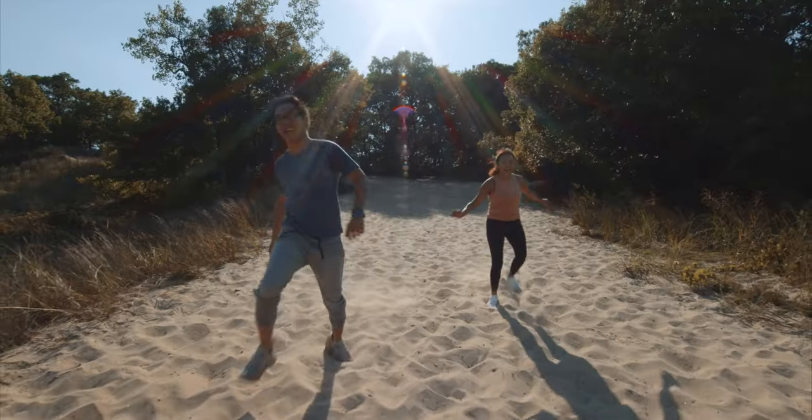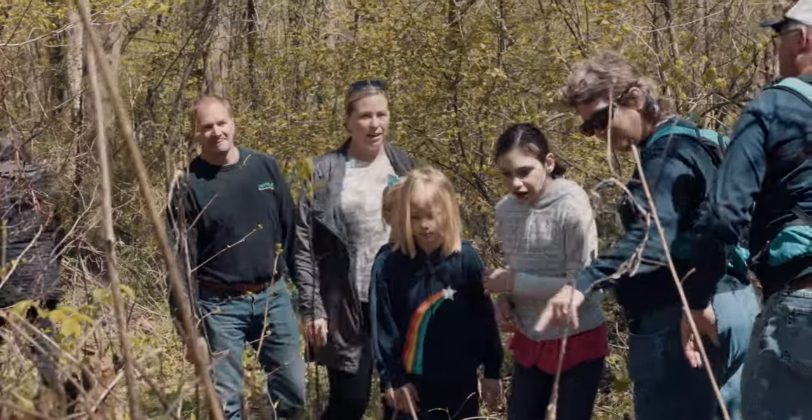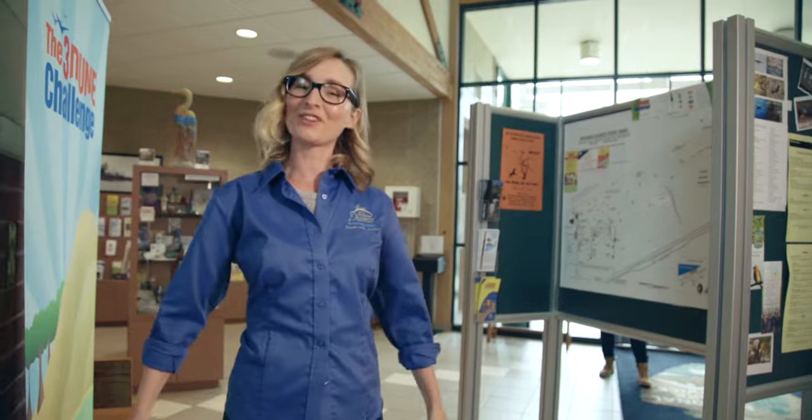Indiana Dunes Country isn't just a summertime experience. Come in the fall, winter, or spring for seasonal activities, other-worldly views, and unique natural habitats. Are you ready to climb a sand dune, feed an alligator, or go to the drive-in? Come explore Indiana Dunes Country and take a trip you'll never forget.